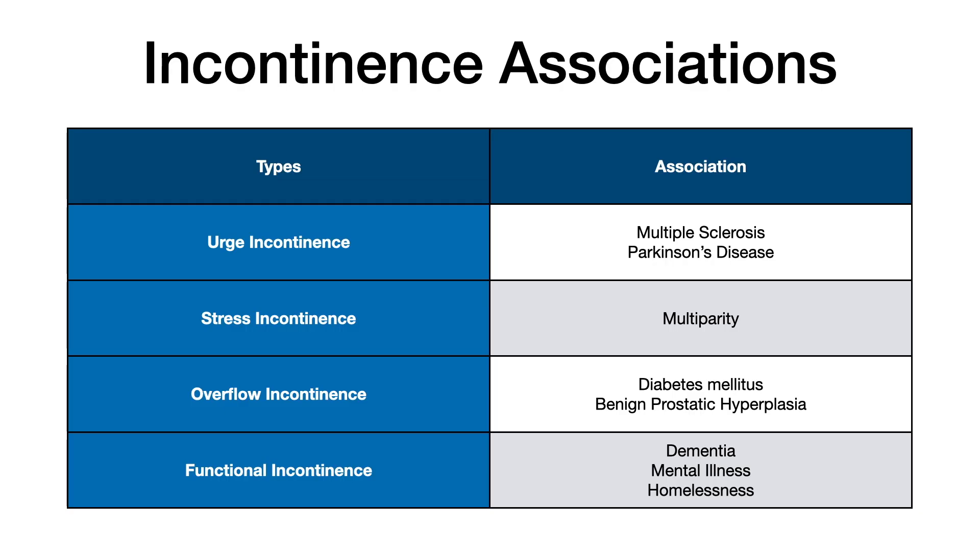On the summary slide: urge incontinence is associated with multiple sclerosis and Parkinson's disease, where the detrusor is hyperactive or unstable due to loss of neurological control. Stress incontinence is associated with multiparity and weakened pelvic floor muscles. Overflow incontinence is associated with diabetes mellitus — which causes neurogenic bladder — and BPH, where urethral obstruction leads to increased post-void residual.